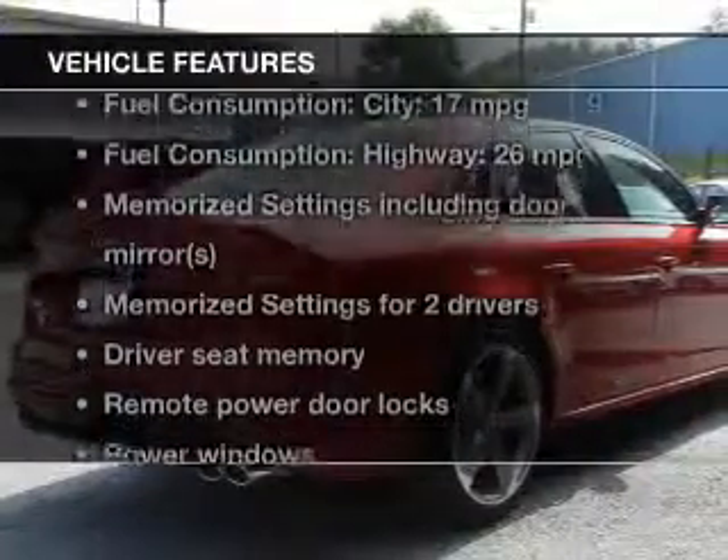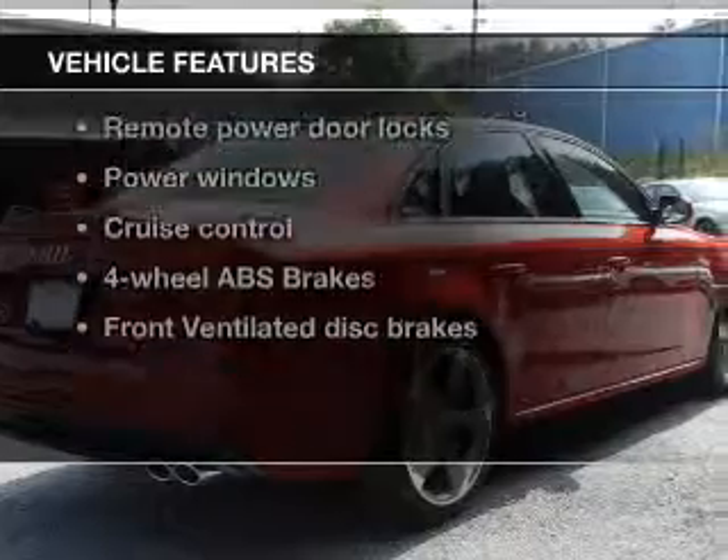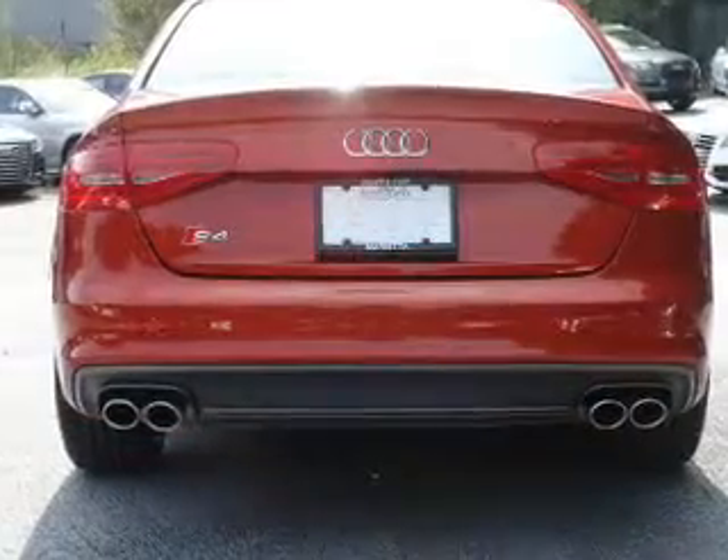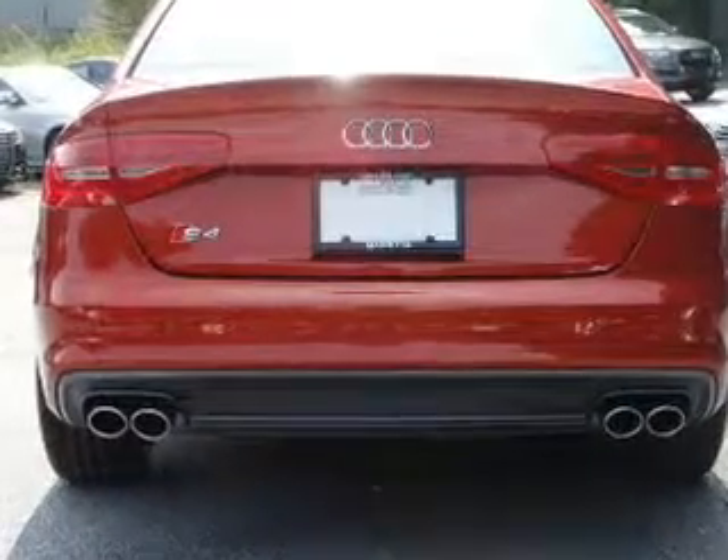And with these notable features, you won't want to miss out on the opportunity to own this amazing ride. Keyless entry. Leather seats. Power door locks. Power windows. Cruise control.